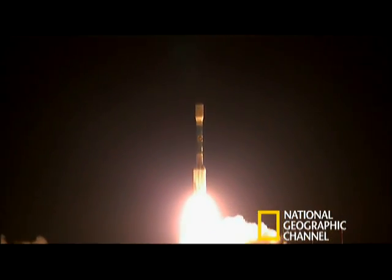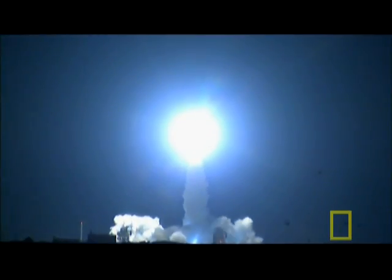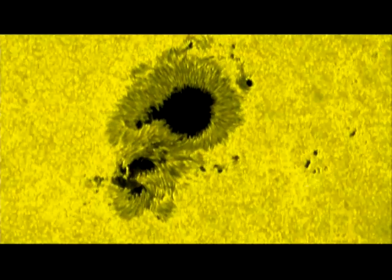Space-based observatories provide us with a unique view of solar activity. In 2006, NASA launched twin state-of-the-art satellites to study at close hand solar storms and sunspots, visible signs of deep magnetic activity that affects the whole solar system.